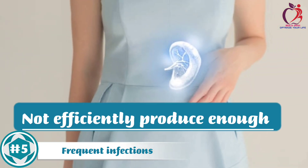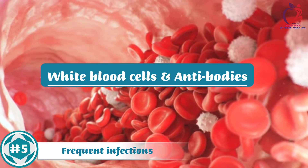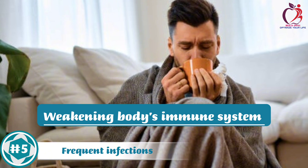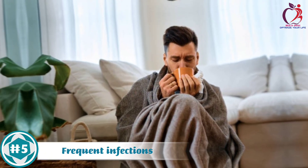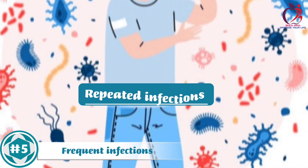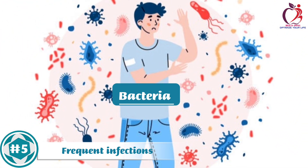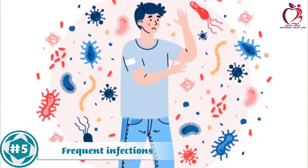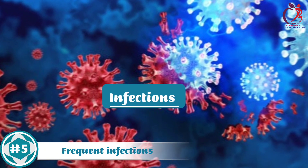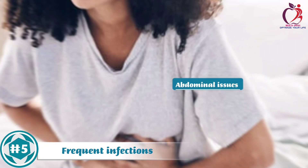Moreover, the enlarged spleen may not efficiently produce enough white blood cells and antibodies, weakening the body's immune system. As a result, individuals with an enlarged spleen may experience repeated infections, particularly those caused by bacteria that the spleen usually helps eliminate. These infections can present as recurring respiratory, urinary tract, or abdominal issues.